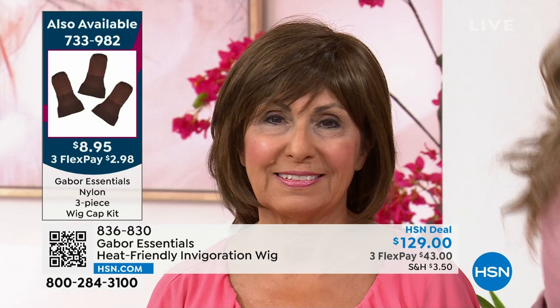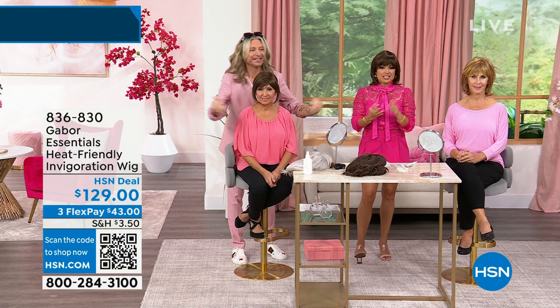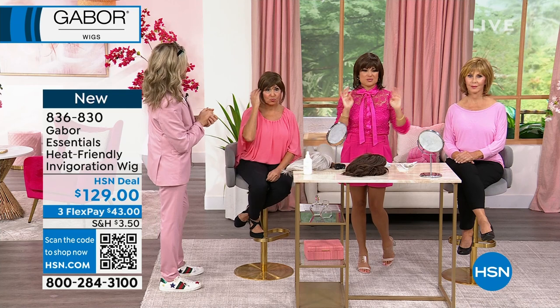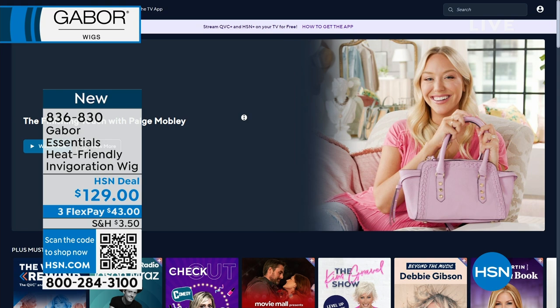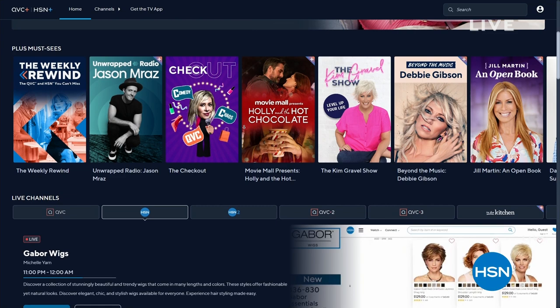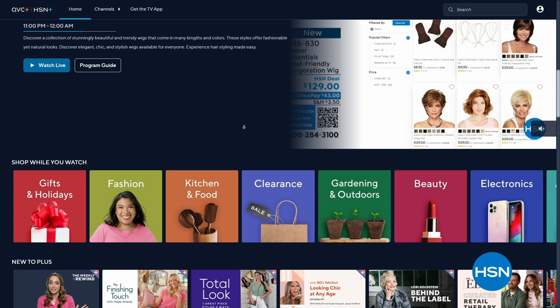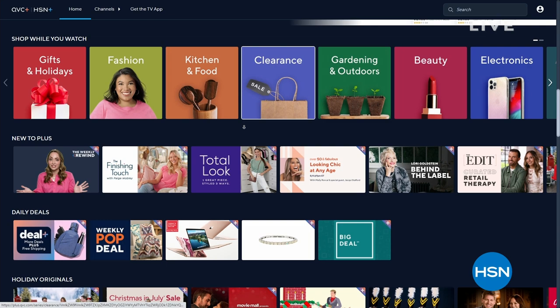We have more to share with you. Did you know we have a free streaming service called HSN Plus? On your smart TV, just like you'd download Netflix or Hulu, you can download HSN Plus. It's free — there's extra content you don't see on air, we stream live, there's behind-the-scenes moments, specialty shows and interviews. It's a really fun resource for shopping and more. Check it out — it's called HSN Plus.